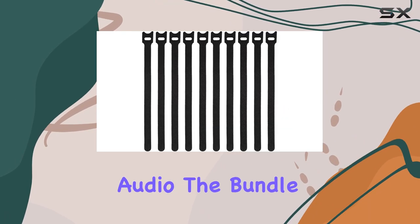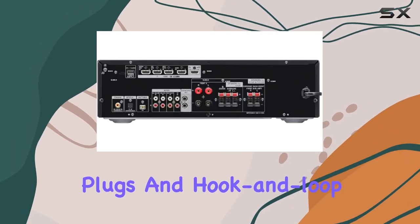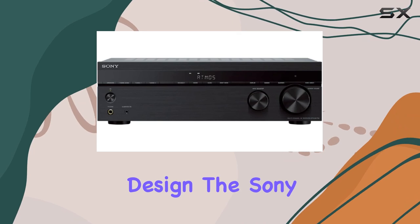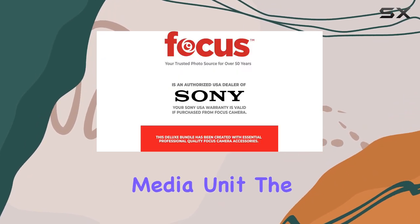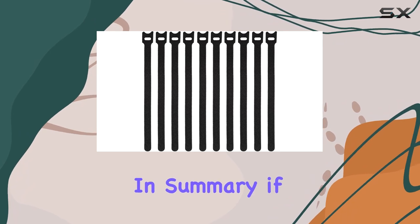The bundle includes 100 feet of 16 AWG speaker wire, gold-plated speaker banana plugs, and hook-and-loop fastening cable ties for a clean setup. With a streamlined, space-saving design, the Sony STR-DH790 easily fits into your media unit. The rigid chassis minimizes vibrations, maintaining signal fidelity and enhancing the overall audio experience.